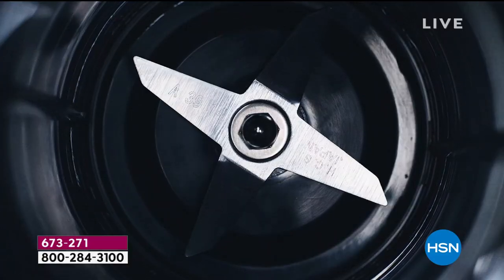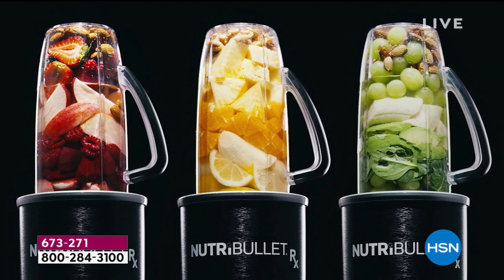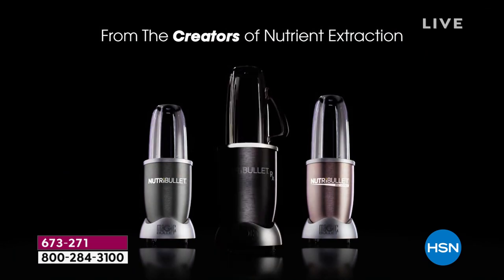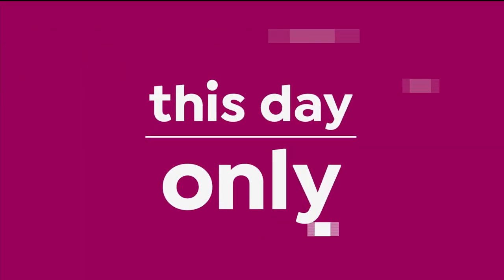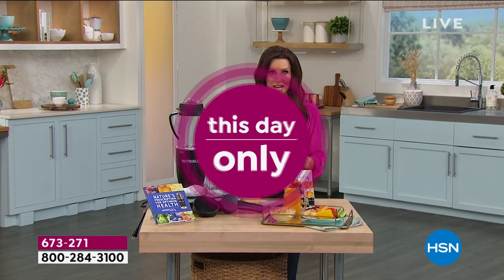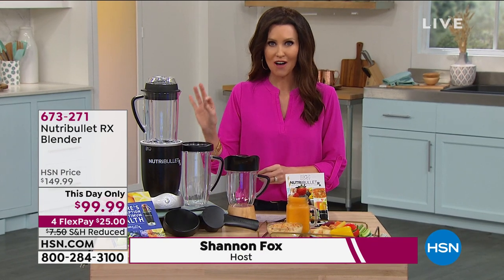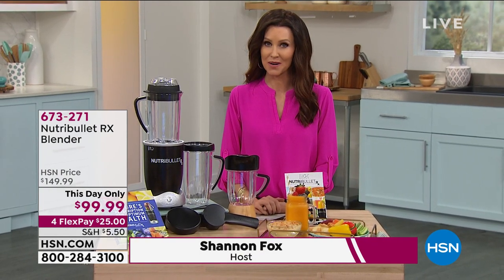Just for today and today only, you can get the NutriBullet RX — 1,700 watts of smart technology, programmed to blast at the perfect speed, transforming ordinary food into extraordinary nutrition. This is a nutrient extractor that makes incredible smoothies and soups from raw vegetables. It's a very special price today — under $100. I don't believe we've ever offered this at under $100.